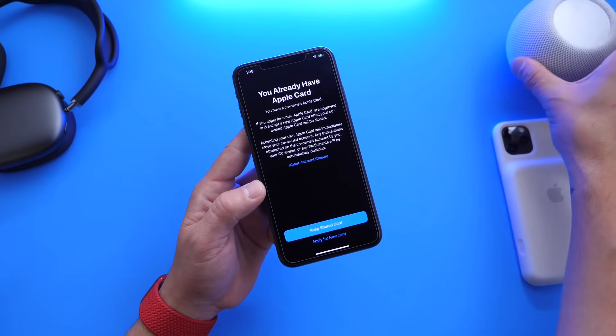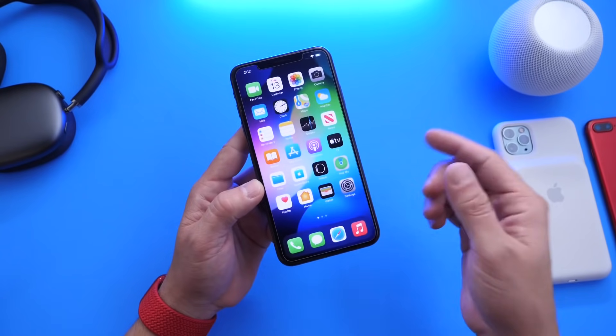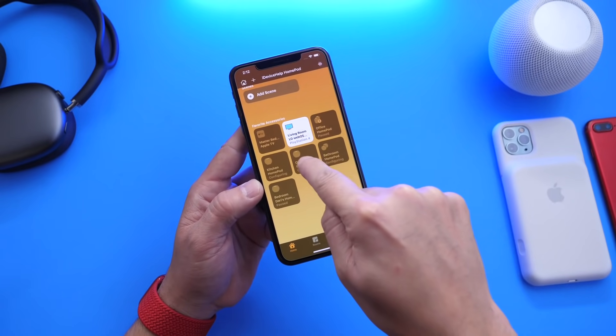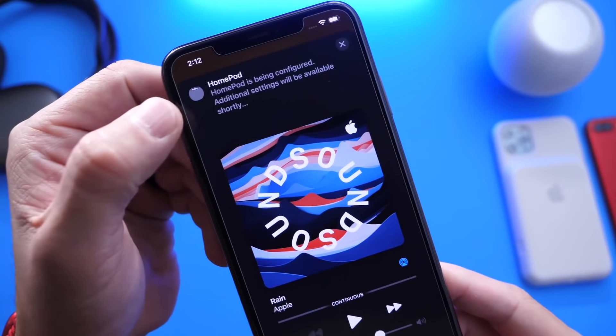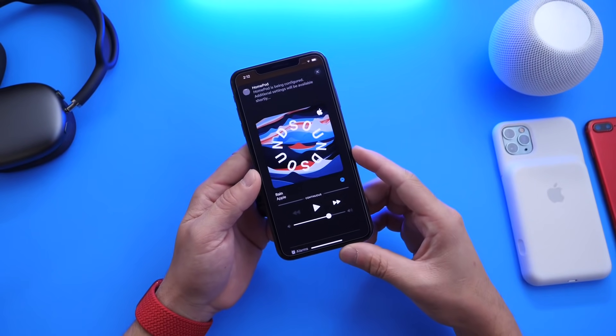For the HomePods, there are also some minor updates alongside iOS 14.7. We now have the ability to set multiple timers and control those timers directly within the Home application for your HomePods. My HomePods are currently being updated, but this new option will allow us to actually set multiple timers for the HomePod.